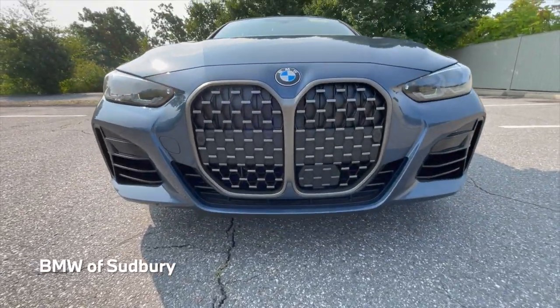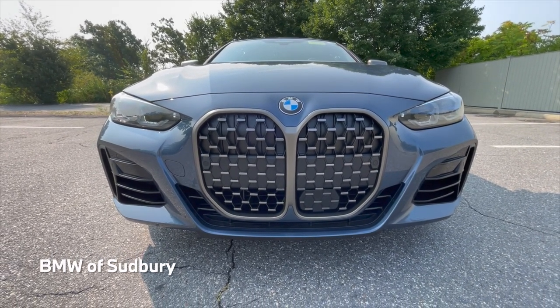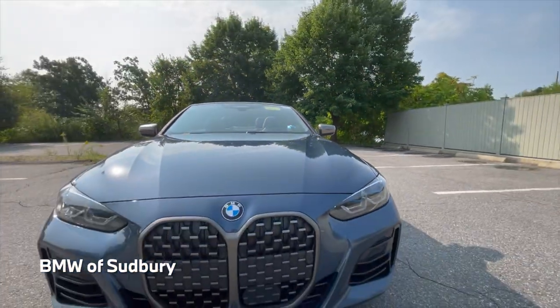Looking at the front, it's our kidney grille finished in cerium gray, which comes standard. If you opt for the Shadowline package, you can get that in black, and when you do, the mirror caps and the exhaust tips would also be black.